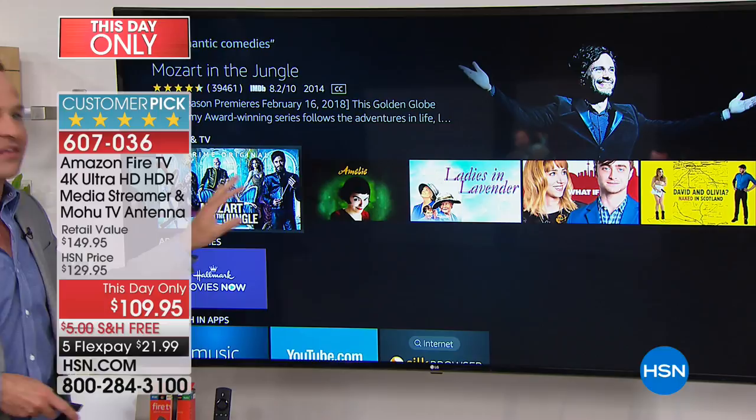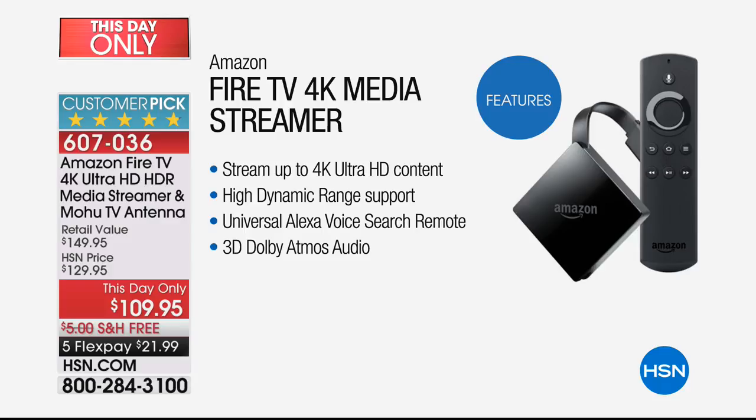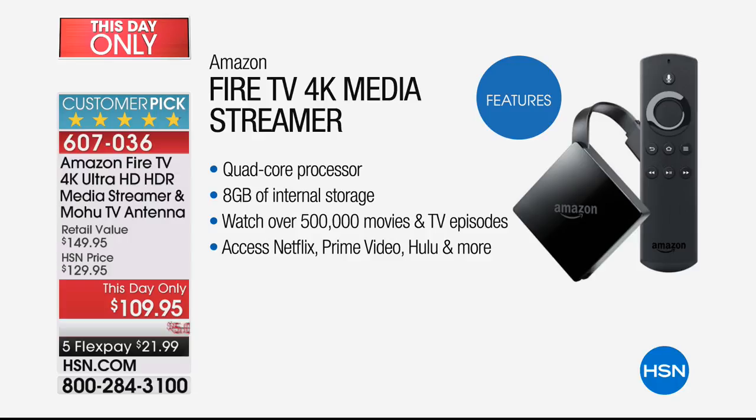You stream up to 4K ultra high definition content as high as your television can handle — if you've got 1080p, you watch in 1080p; 720, you watch in 720. High dynamic range support for the first time ever in any device from Amazon — the number one streaming group. Alexa voice support, which you just saw. Stream 4K ultra high definition content, 3D Dolby Atmos built in, quad core processor, internal storage, over 500,000 movies and television episodes at your fingertips. Netflix, Prime Video, Hulu and more.